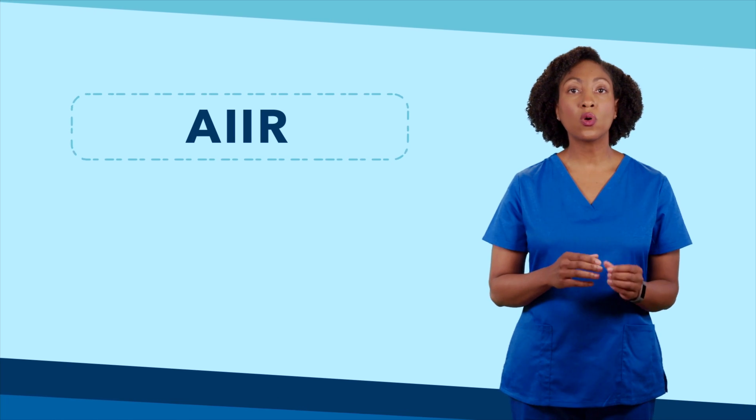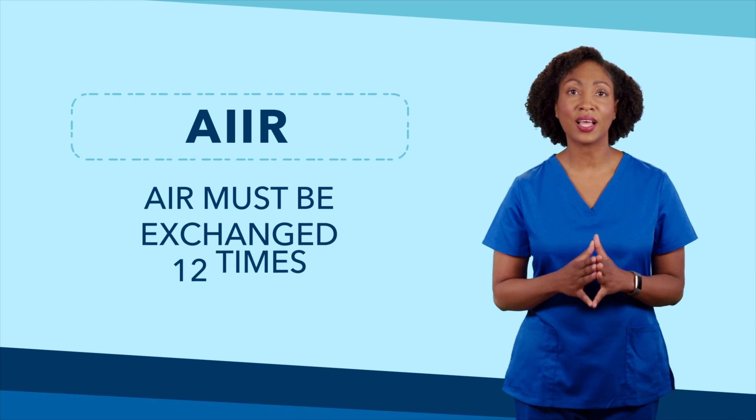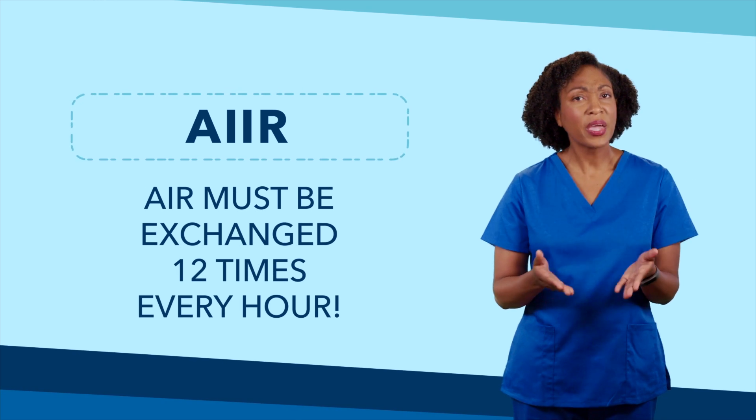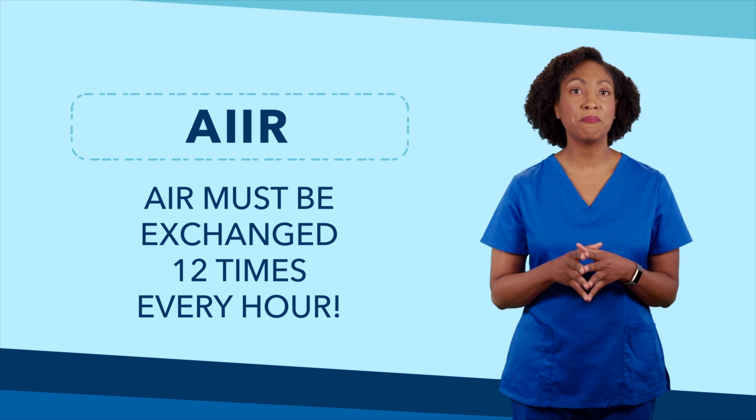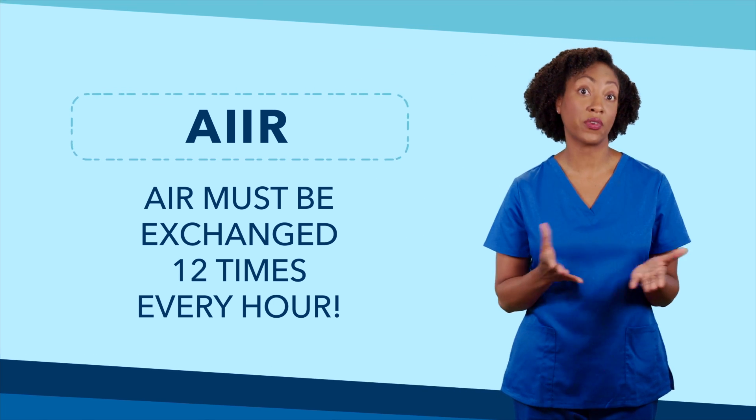One more important note about AIIRs: the old air in the room must be replaced with new air 12 times every hour. Compare this to your home, which has a minimal recommendation to change only one-third of the total air every hour.